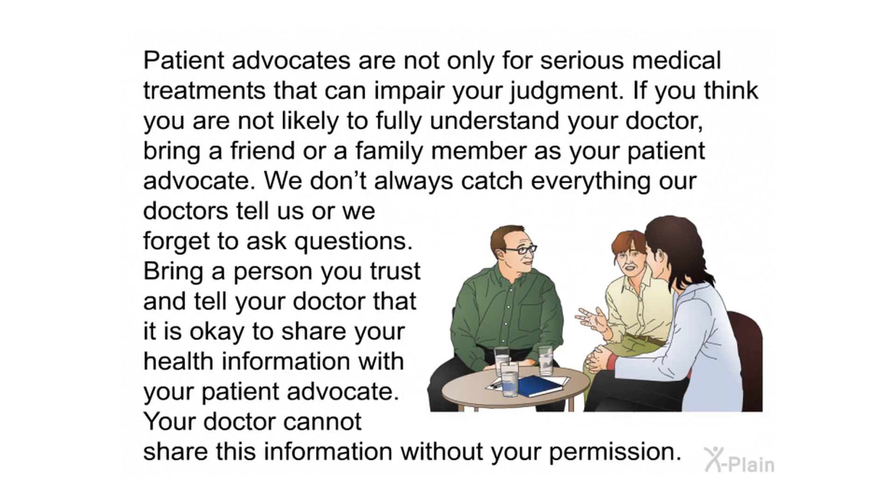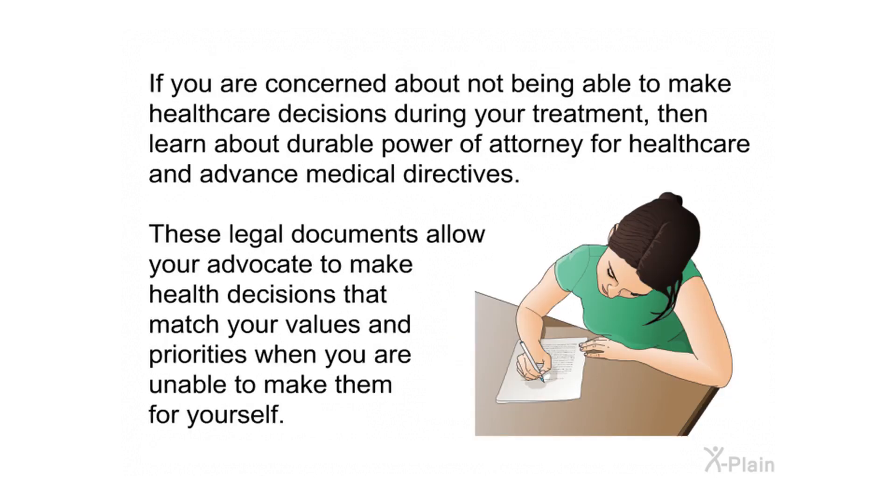Patient advocates are not only for serious medical treatments. If you think you may not fully understand your doctor, bring a friend or family member as your patient advocate. Tell your doctor that it is okay to share your health information with your advocate — your doctor cannot share this information without your permission. If you are concerned about not being able to make health care decisions during treatment, learn about durable power of attorney for health care and advanced medical directives, which allow your advocate to make health decisions that match your values when you are unable to.